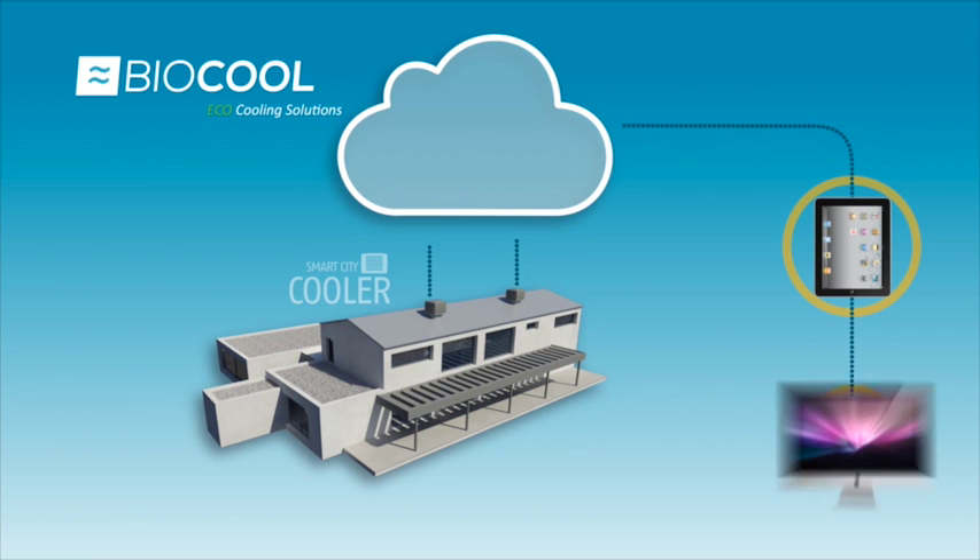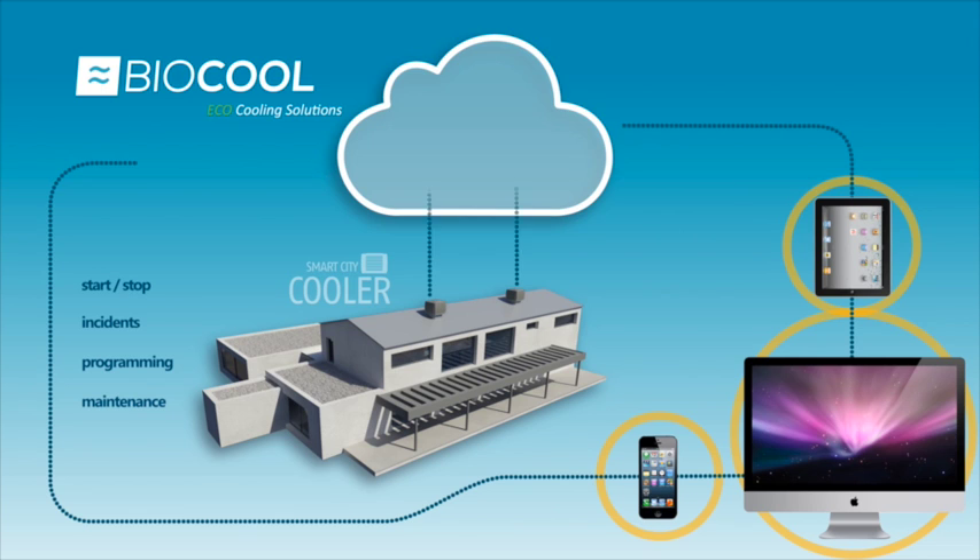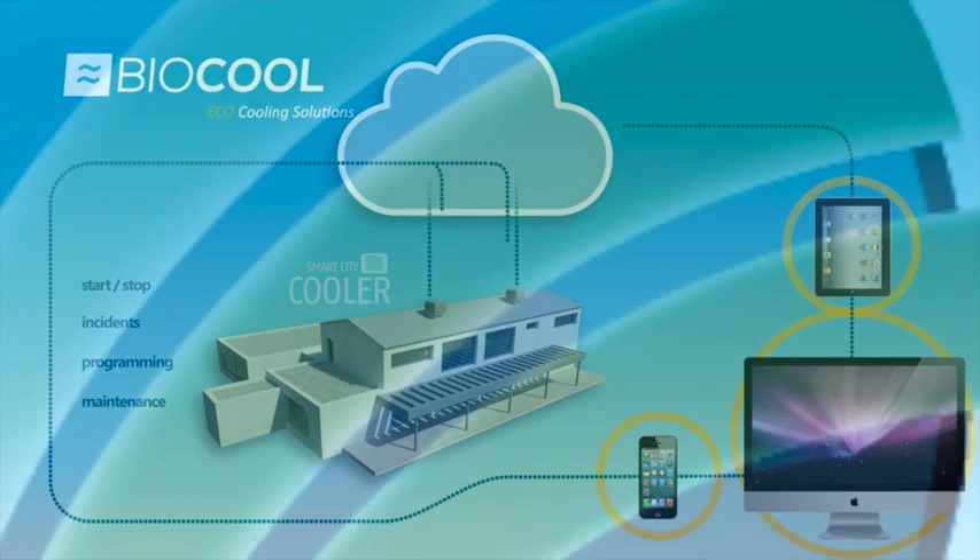Individual operational units can be linked up together to receive, respond to and record information of any incident in real time, thus ensuring the right maintenance and optimising the performance of the machines, whatever the external climate conditions.